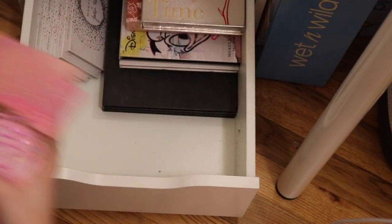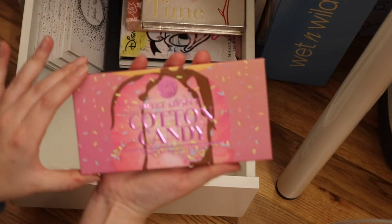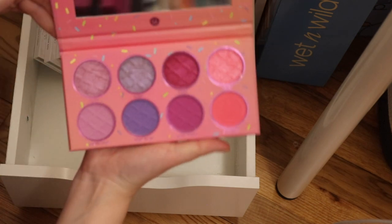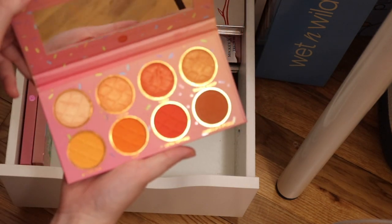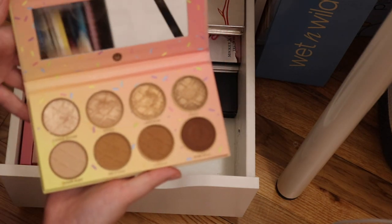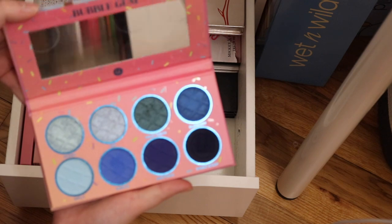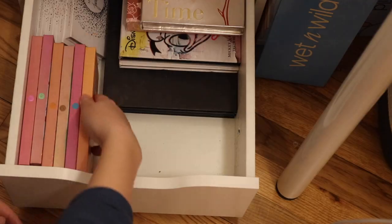Now I have all six of the BH Cosmetics Sweet Shop palettes — these aren't available anymore, but I still love them. The Cotton Candy palette, the Pistachio palette, the Orange Sorbet palette, the Sugar Cone palette, the Bubblegum palette, and the Cherry on Top palette. I did a dedicated video on each one of these.